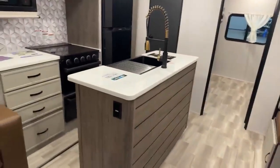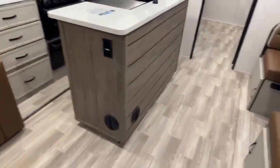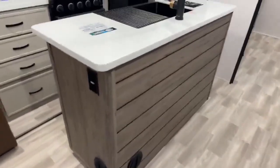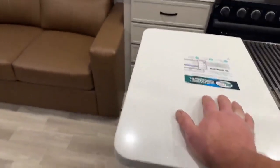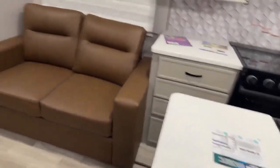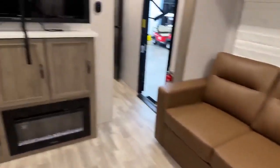It gives you a really nice kitchen island so you have extra countertop space. Kind of a barn wood or shiplap look on the backside — really cool. It does have the solid countertops now so you don't have to worry about peeling or anything like that. It also has a tri-fold couch so you can fold it out and have more sleeping.